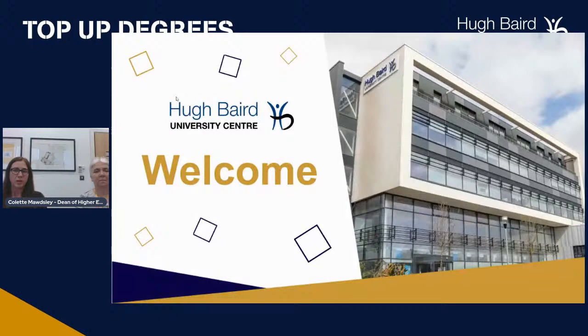Hello and welcome to our presentation on top-up courses for the University Centre. I'm Colette Maudsley, Dean of Higher Education at the University Centre. And I'm Dawn Curls, Academic Lead for Standards at the University Centre. Thank you for joining us today.